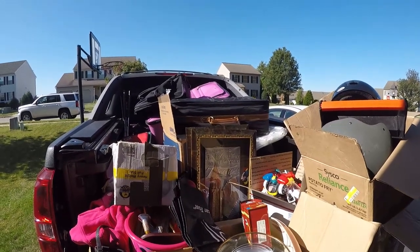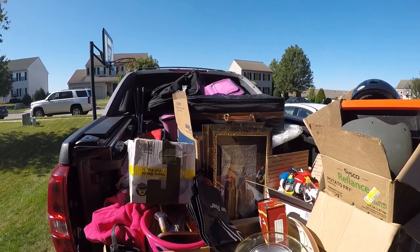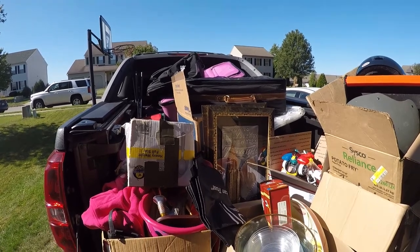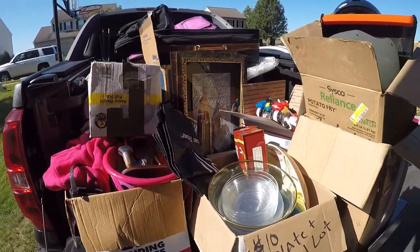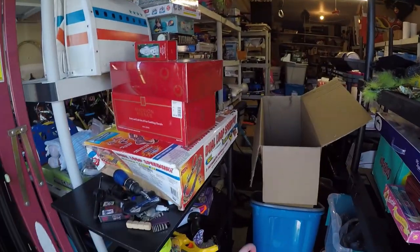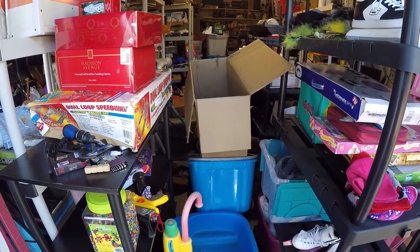Alright, decided to make a load of stuff that we just didn't feel like selling, or not selling fast enough, and sending it to Goodwill today. So we got this truckload of stuff that's going to be donated. It's going to allow us to work on cleaning up this mess that's in here. It's pretty crazy right now, but I'm going to go ahead and start.